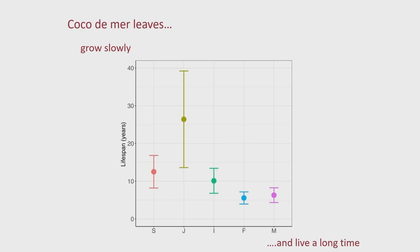The leaves also live for a long time. Our estimates show that a seedling leaf lives about 12 years on average, with a lot of variation. The juvenile leaves — growing down in the shade — have an amazing average lifespan of 26 years for a single leaf, with some over 40 years. Growing very, very slowly in the shade, as the leaf pushes up into the canopy and gets more light, it can grow faster, and there the leaves are about 10 years on average.